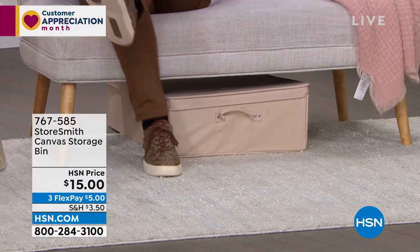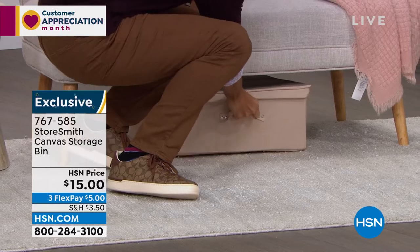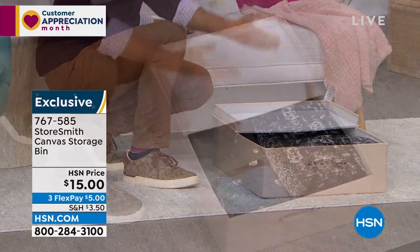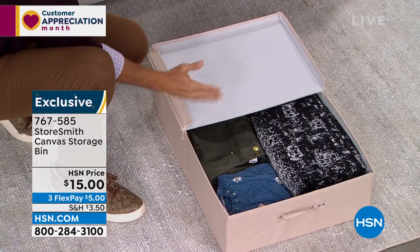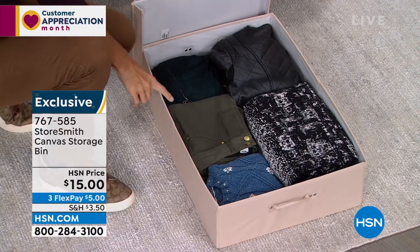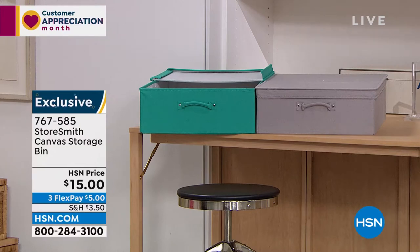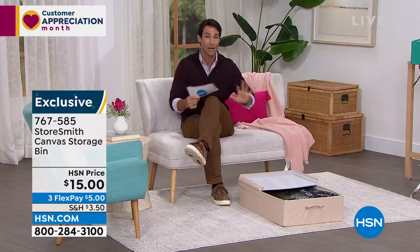Our first item is the canvas storage bin, tucked right under the sofa. It stores a lot while looking really nice. Let me slide it out — look at the size. Maybe it holds your winter clothes, socks, or items in the back of a closet. It's really well-made canvas with reinforced handles. You have three colors: tan, a beautiful teal, and gray. It's only fifteen dollars — about 28 inches long, 18 inches wide, and just seven inches high, easy to slide underneath furniture.